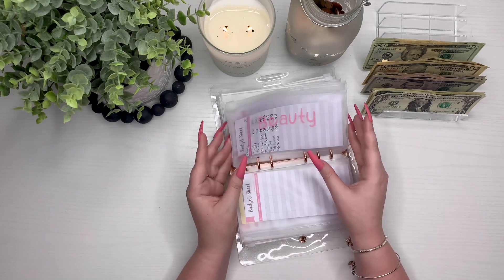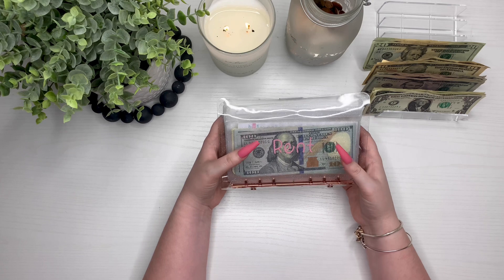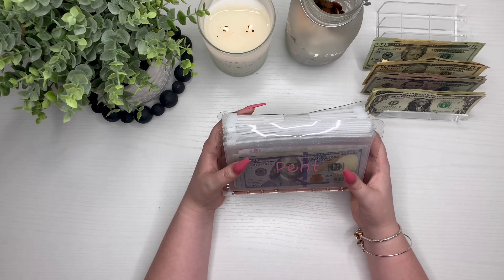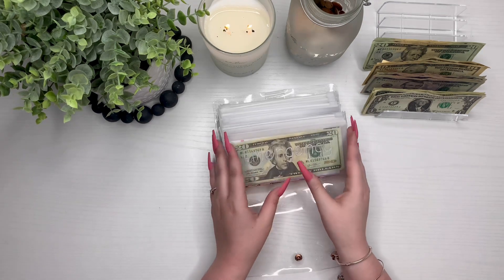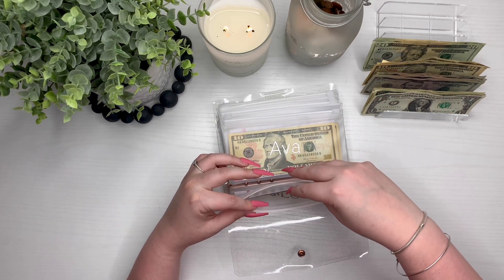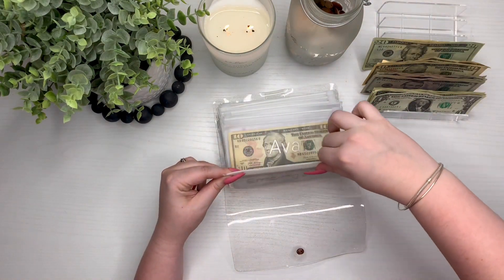Beauty is not getting anything, and neither is clothes. So we are done with our bills, expenses, debt, and short-term sinking funds. Now on to our long-term sinking funds. Emergency is getting $20 and it only has $20 in there now, so it should be at $40 — and there's $40.